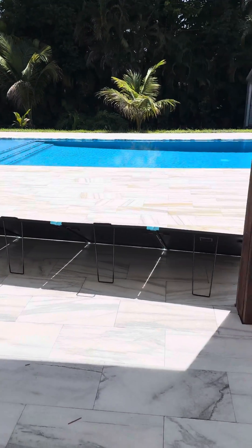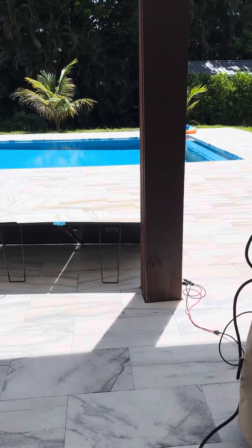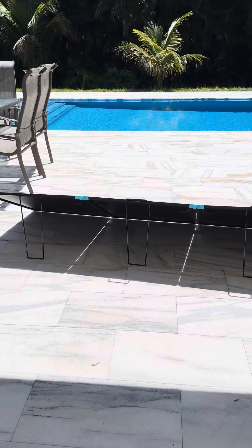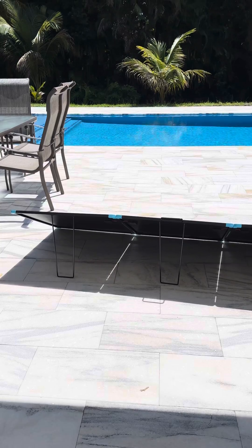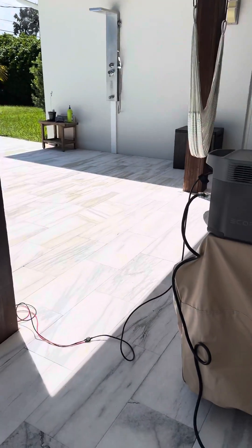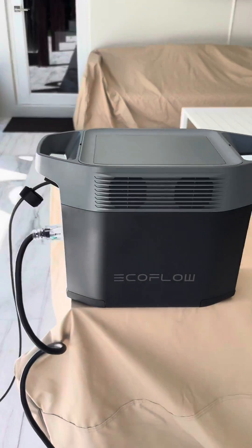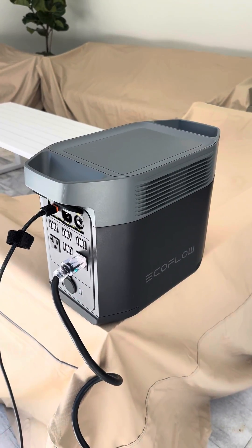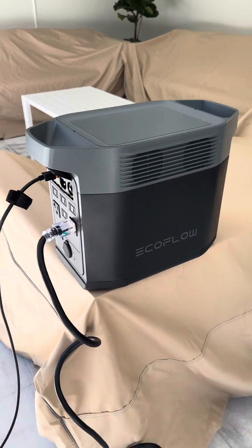This little solar panel's not bad. If I get 350-watt average per bright sunny day per hour, I should have this thing charged up — if it was depleted — in like two and a half to three hours. Pretty cool.